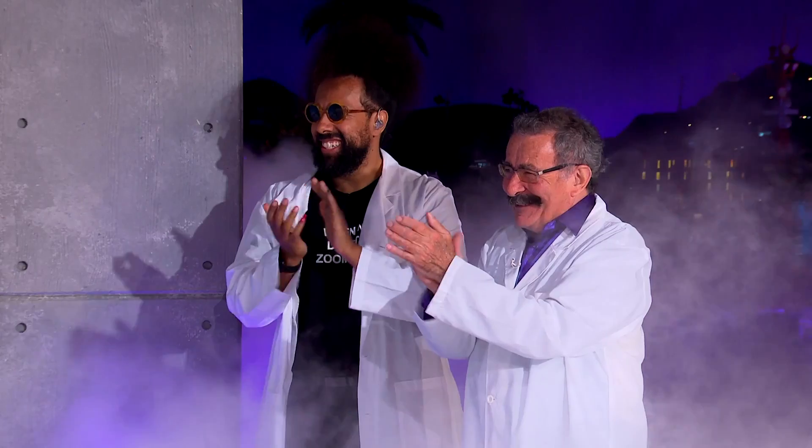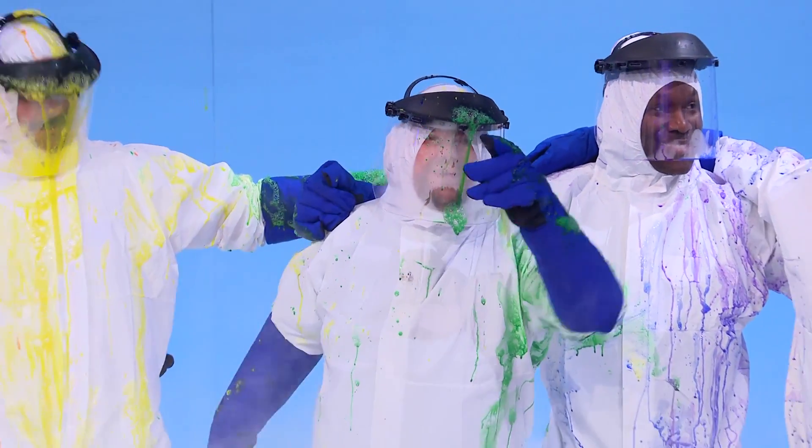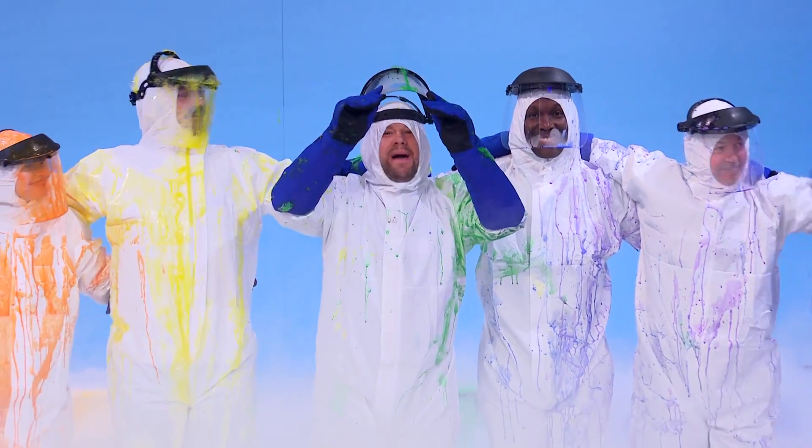Our thanks to Professor the Lord Robert Winston. His brilliant book, Ask a Scientist, is available right now. We'll be right back, everybody.